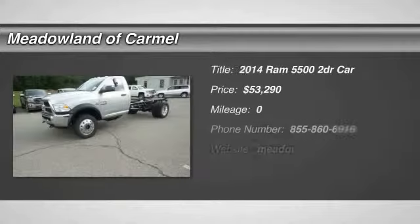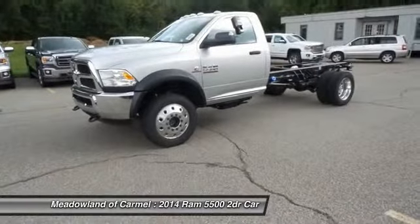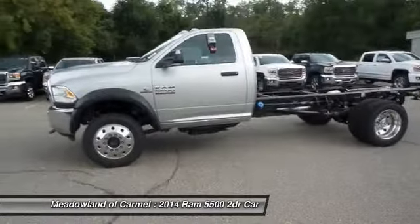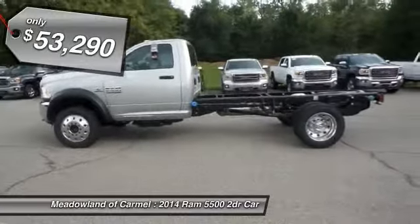The 2014 Ram 5500. The Dodge Ram 5500 is a solid option for truck buyers in need of hauling capacity and serious towing. With names like Hemi and Cummins under the hood, there is plenty of muscle to back it up, and is priced below $55,000.